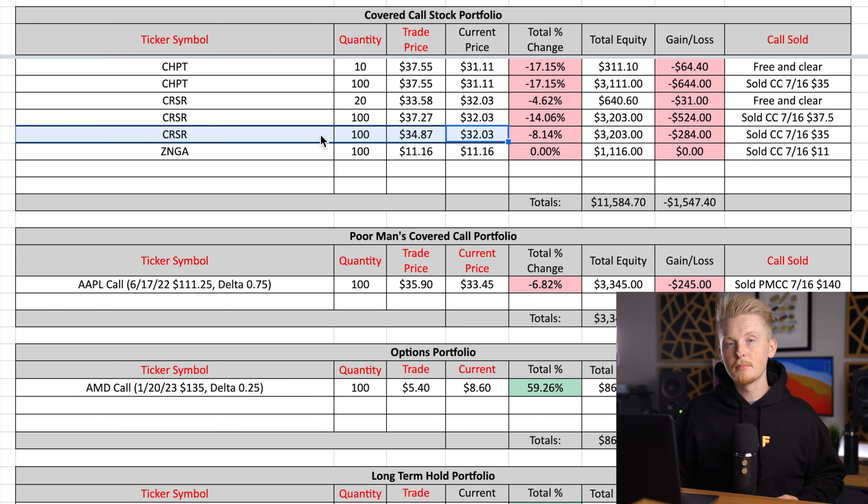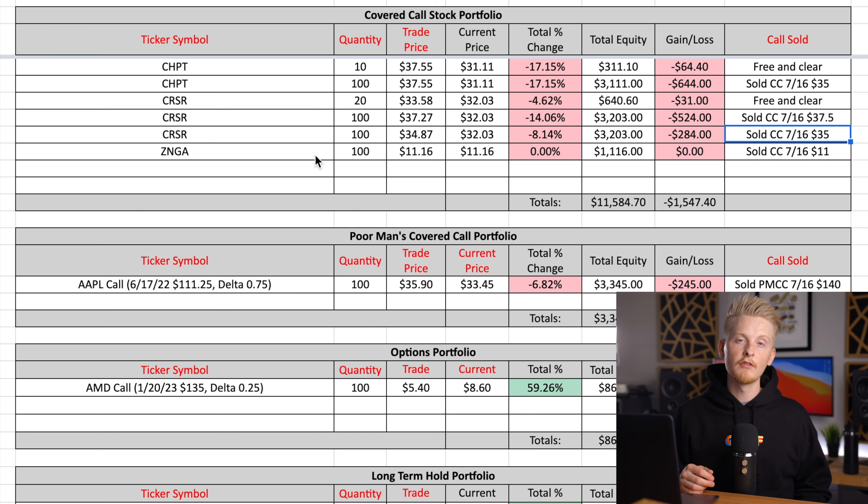Corsair started to pull back a little bit over the next week or two, but seeing the strong position the company is in — with consistently increasing revenue and taking over market share from a lot of its competitors — I decided to buy another 100 shares at an average cost of $34.87. The first call I've sold against those shares expires July 16th at a strike price of $35, and for selling that call I brought in a premium of $132. Corsair is a stock I really like right now for covered call writing, especially at the current price, since the premiums are still pretty high and their last earnings report was very impressive.